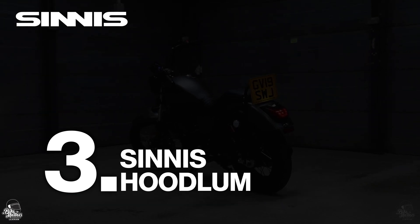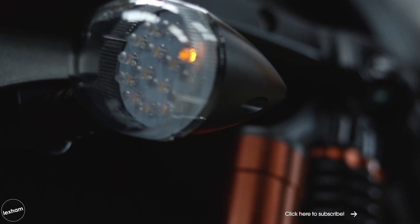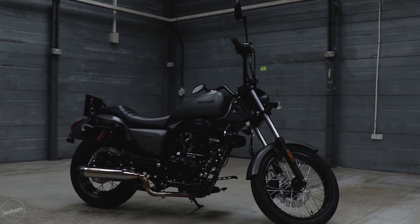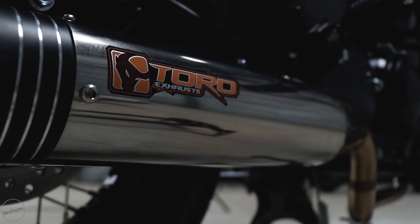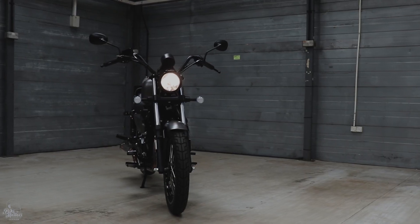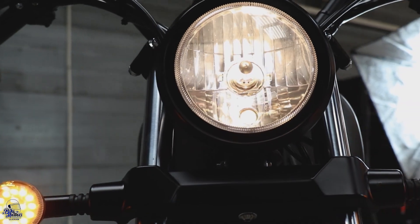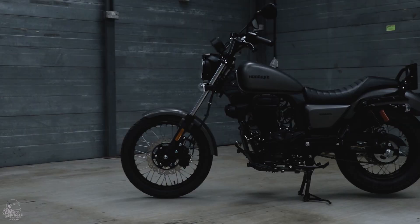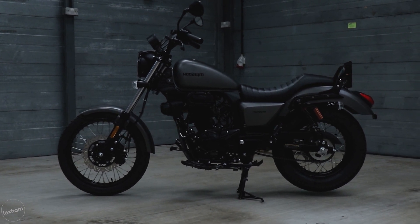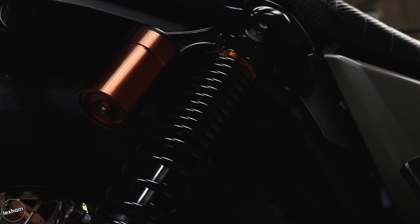At number three, it's the Sinnis Hoodlum. Having had one of these in for review back in 2019, we became big fans of these learner-legal customs. A beautiful handcrafted seat, footplates and ergonomic handlebars give this a real easy rider vibe. The optional Toro exhaust system, which we were lucky enough to have on our tester model, really helps the Hoodlum live up to its rowdy name — it sounds incredible. A 13.5-litre fuel tank and a weight of 135 kilos put this around the middle of the pack weight-wise. It's dotted with lovely gloss black and bronze elements throughout, which really do look fantastic. Expect to pay £2,199 for one of these beauties.